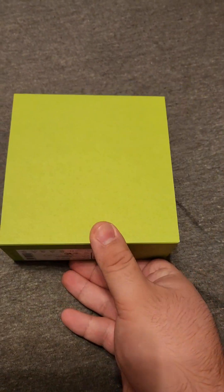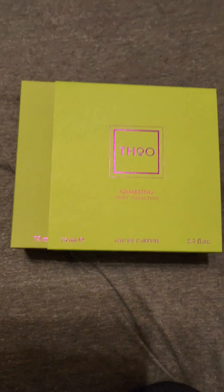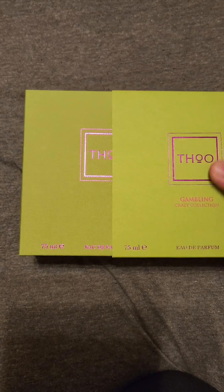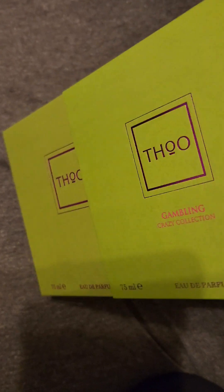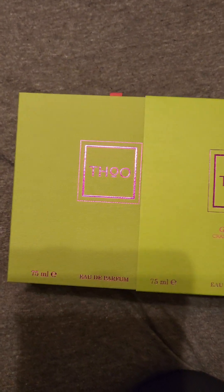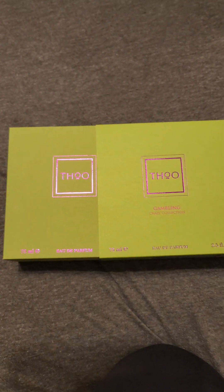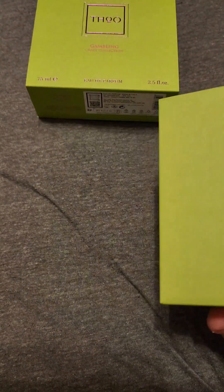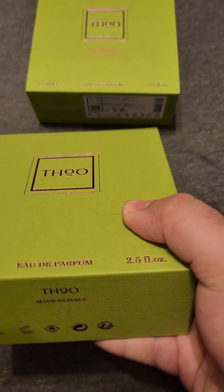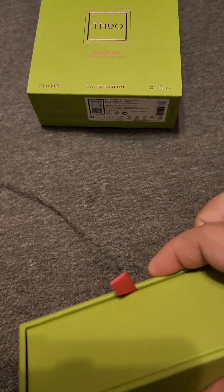The color of this box is very interesting — it's a very pale green, almost like a matcha green, maybe a little bit lighter than that. It comes with a sleeve, and also this purple foil lettering. The Gambling and Crazy Collection lettering is in this light, pale pink, which you can see at the pull tab right there. It comes in this green box that is textured, and the texturing goes all throughout.